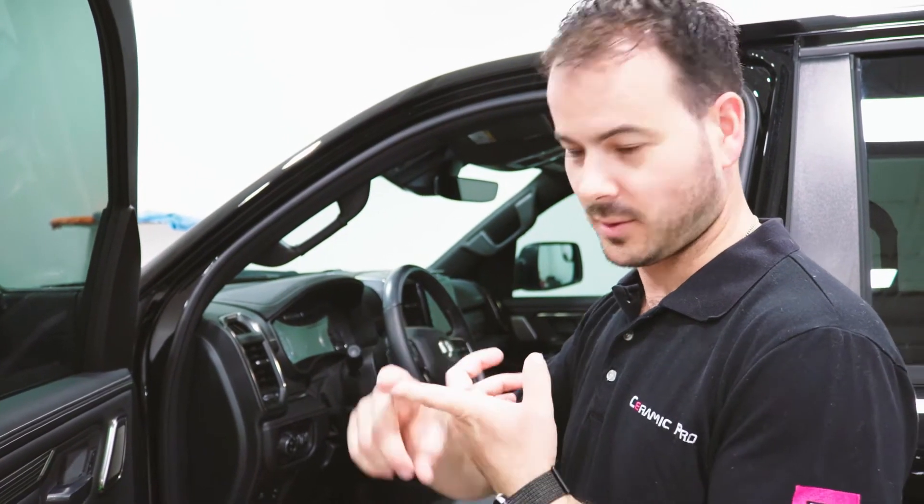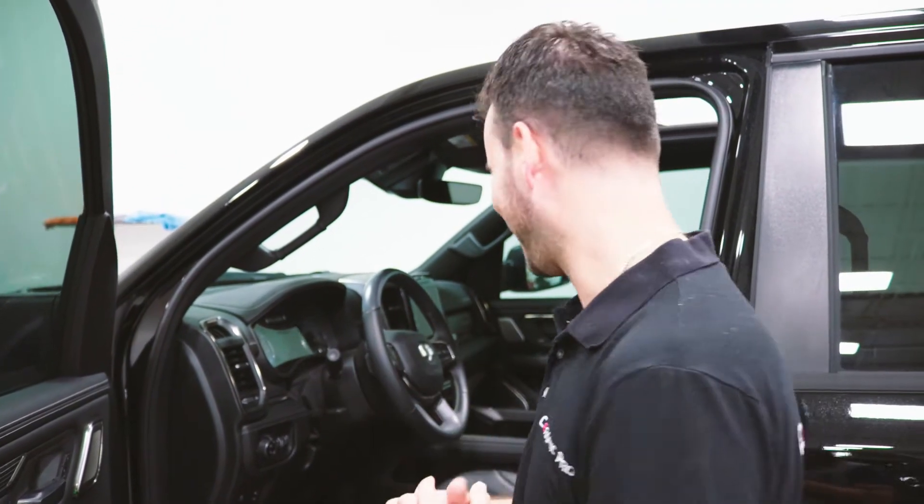So each kid can have a water, a pop, and a frosty. Perfect. Not quite — the math is a little off there, but you get the gist of it. 12 cupholders.